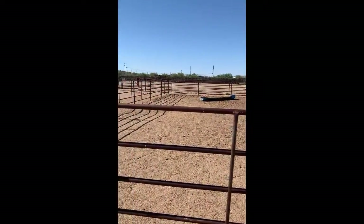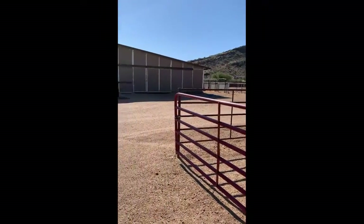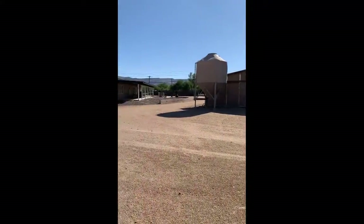Here's the other side of the barn. Got Saddle Mountain right there. MD barn from this side. And then there's the house.